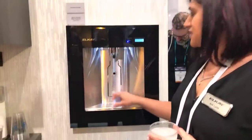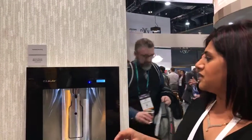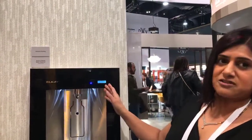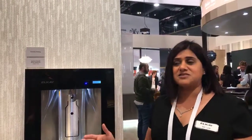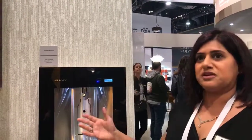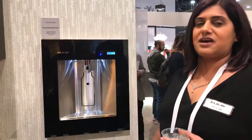This comes in both midnight and aspen white, and we're launching it available in May. It tracks all the bottles you're saving, and it has a filter status indicator — the filter lasts about a year. If you want a chilled option, you can have a remote chiller with a filter placed in a secondary cabinet, running from the basement up to the next level.